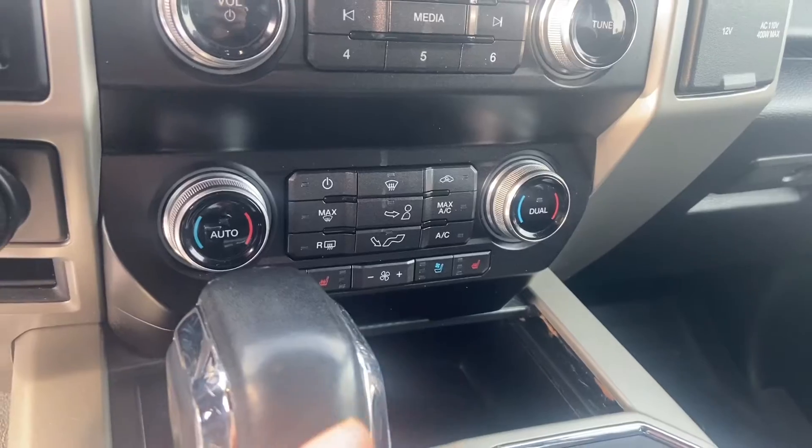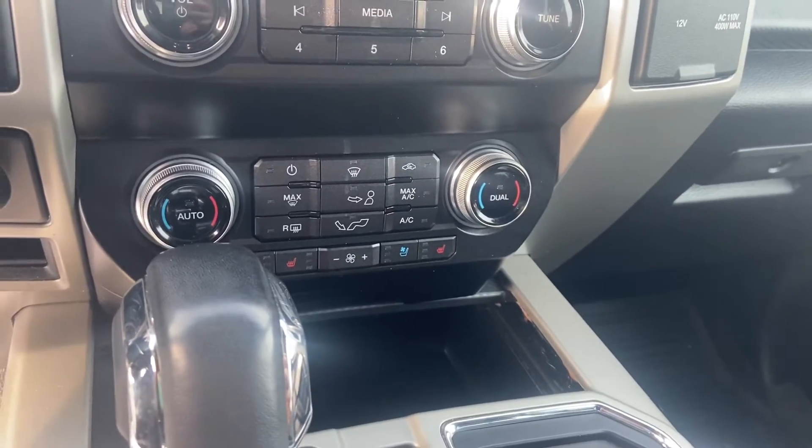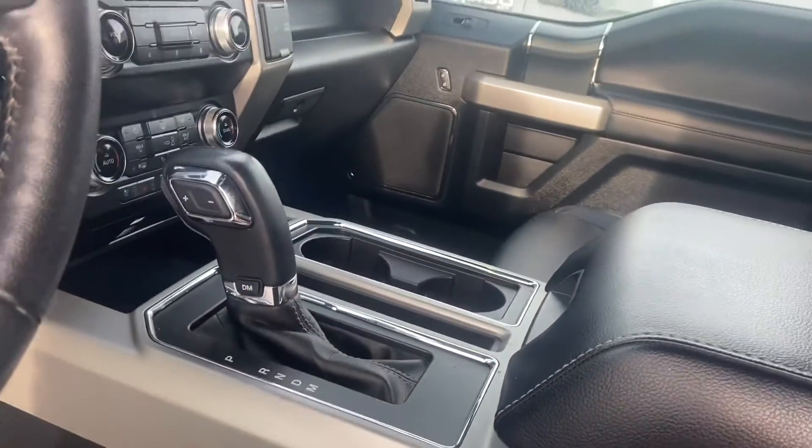You've got heated and cooled seat controls just underneath the climate controls there. You've also got your drive mode button just on the side there to switch between the different drive modes. You've got that nice big moonroof.